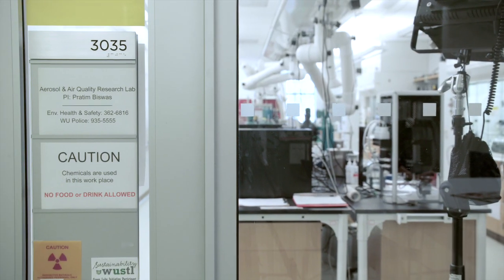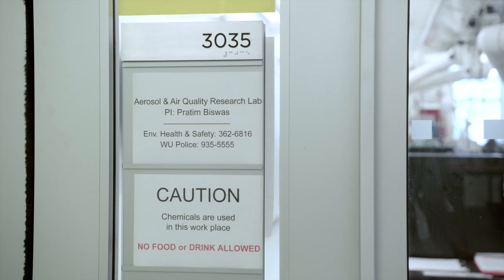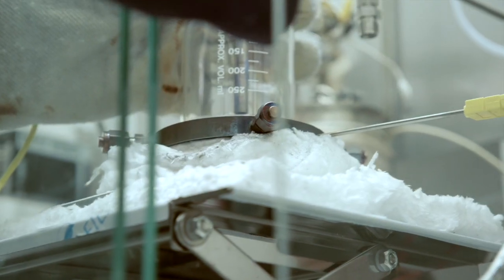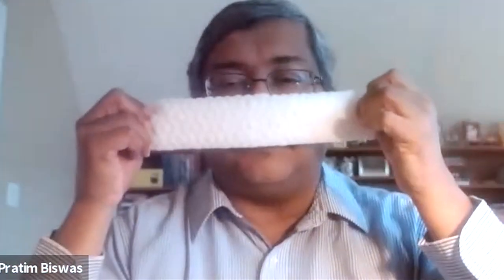Pratim Biswas oversees the state-of-the-art center as Principal Investigator. He's the Assistant Vice Chancellor of International Programs and Chair of the Department of Energy, Environmental, and Chemical Engineering. He says: "I actually use these myself. This is the thing which goes into the Swiffer duster — you can buy it anywhere. All we do is fold this and put it between a fabric, wrap it in something like a pillowcase as an outside material, because you don't want the Swiffer directly on your face."